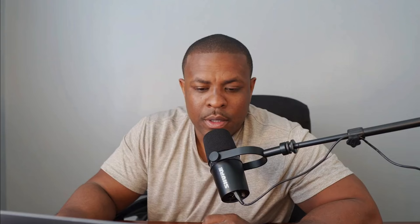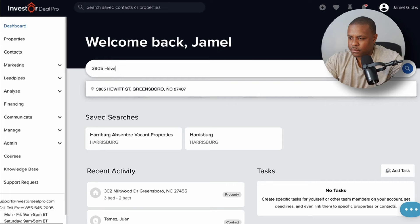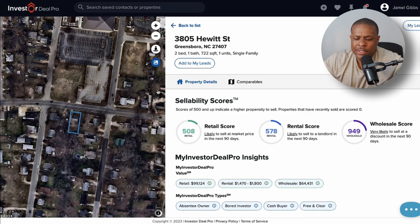Now I have a starting point of at least $113,000 for when I get on the phone with the seller. I'm going to write down $113,000 for this property — it's literally right around the corner. Now let's look at the second property: 3805 Hewitt Street in Greensboro, same zip code. The wholesale score is high — again typical of the list I pulled. The retail price point is just shy of $100,000, rent range is $1,470–$1,800, and the estimated wholesale price is around $65,000. I'll verify that through comps.